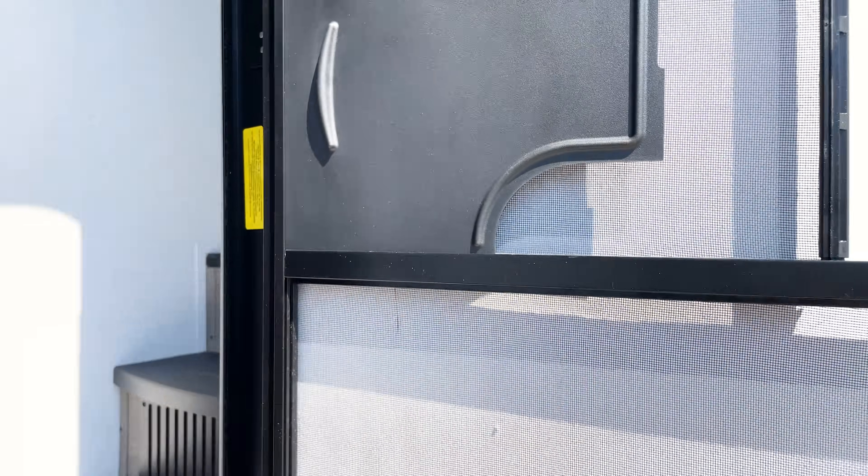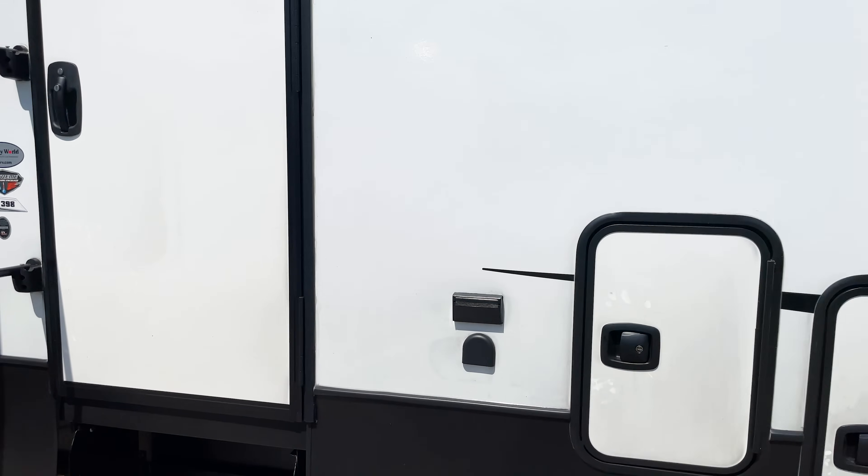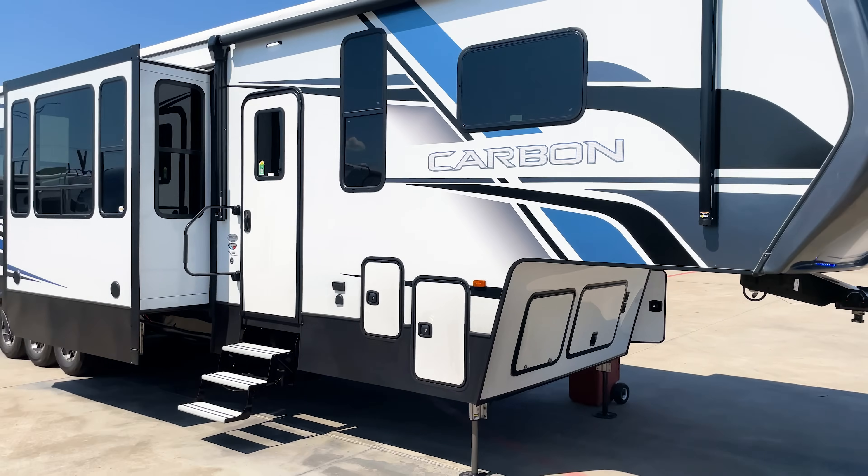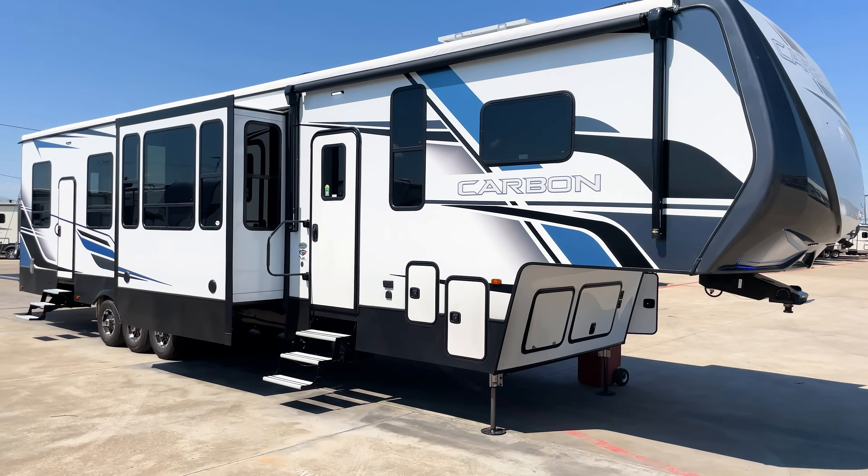Your weight is going to be 14,500 pounds — not too heavy considering the size. Definitely going to be the longest toy hauler floor plan that Keystone offers right now that I know of. So this is the Keystone Carbon.